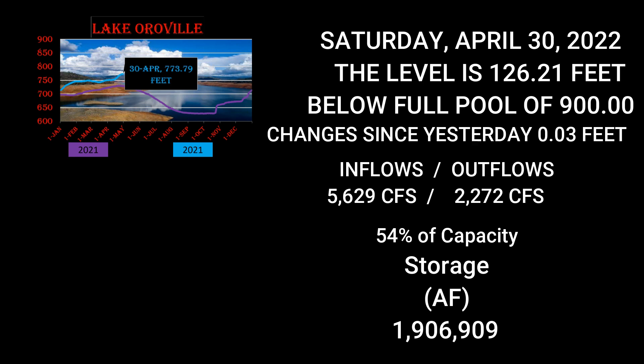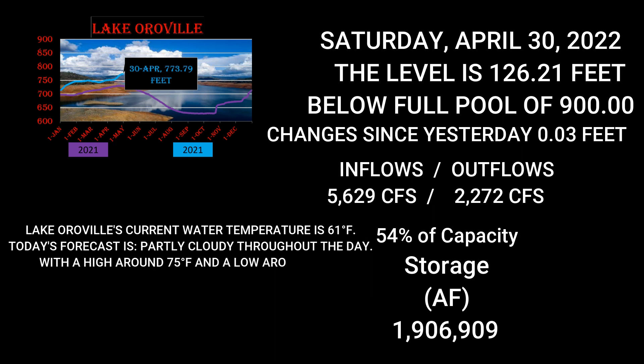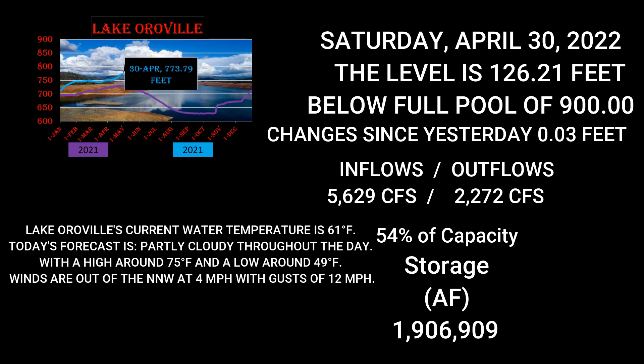Current water temperature at Lake Oroville is 61 degrees. Today's forecast is partly cloudy throughout the day with a high around 75 and a low around 49. Winds out of the northwest at 4 miles per hour with gusts up to 12 — so if you're on the lake it could be a little breezy. Current air temperature is 70 degrees.